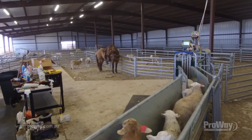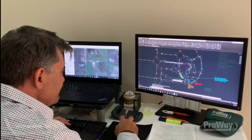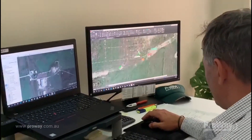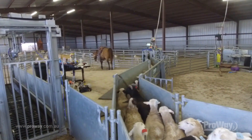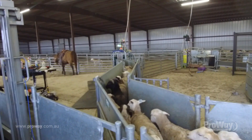Working with ProWay was easy. We could organize times to sit down and go over things online. They were able to get on Google Earth and map out exactly where it was all going to be built. We designed these yards based on the numbers we wanted to work and were able to customize it to suit our needs.